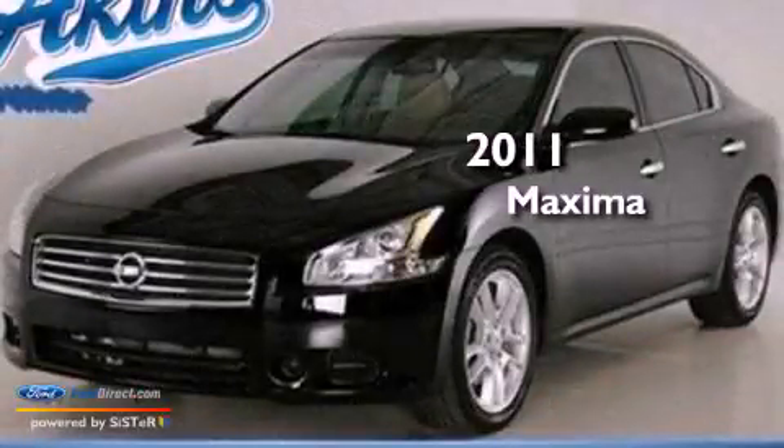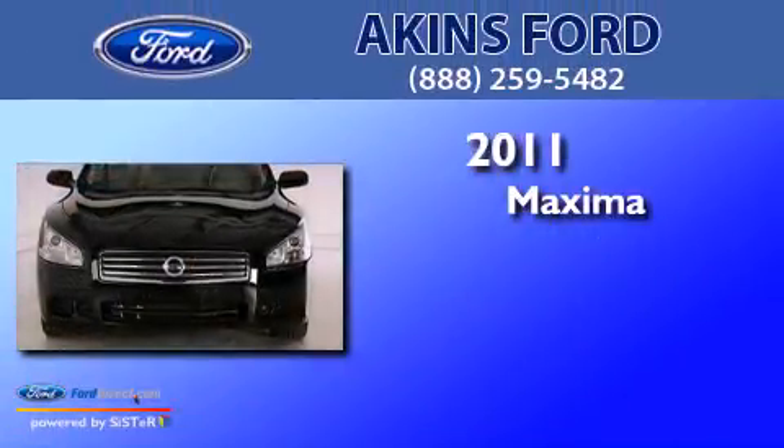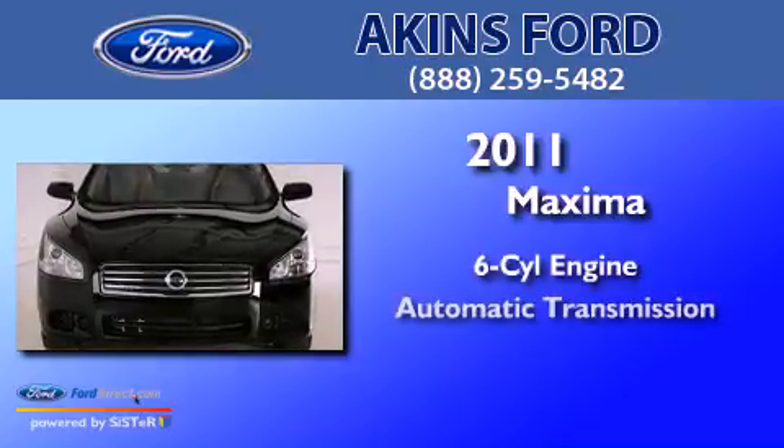This is a 2011 Nissan Maxima. It has a six-cylinder engine and an automatic transmission.